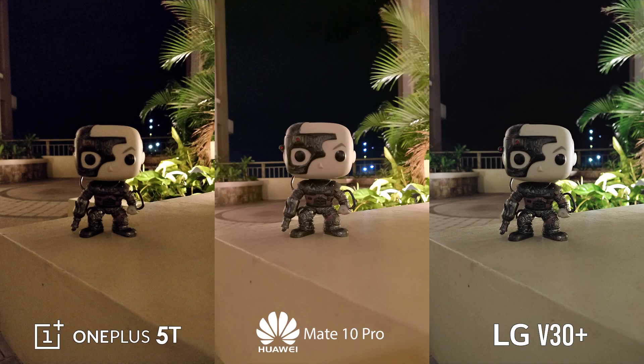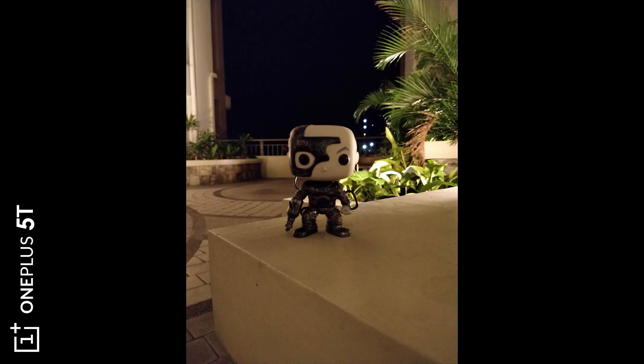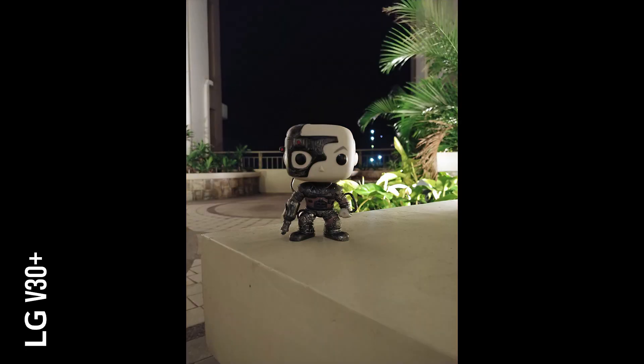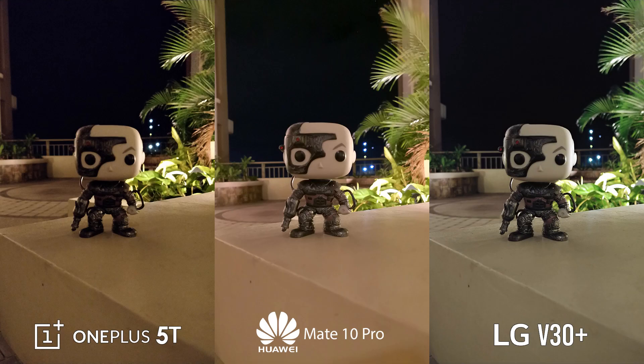In this close-up, the OnePlus 5T, without any doubt, had the grainiest shot with poor exposure compensation too. The Mate 10 Pro comes next in line with better detailing and still accurate colors. However, if it was just going to be about details, the V30 Plus wins in that regard but with poor automatic white balancing.